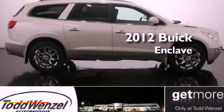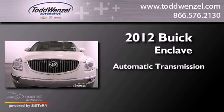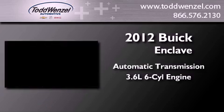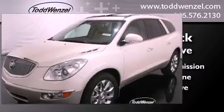This is a brand new 2012 Buick Enclave. This crossover has an automatic transmission, a 3.6 liter V6, and the added safety and control of all-wheel drive.